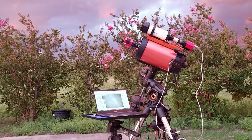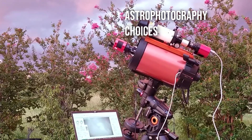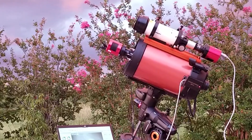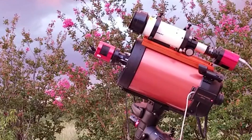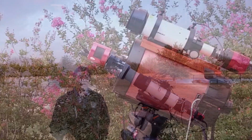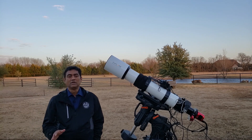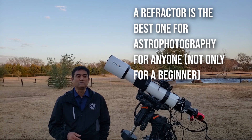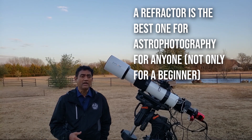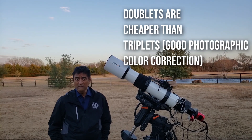If you are going into astrophotography, I myself started out with a Schmidt-Cassegrain telescope. Based on the limited experience I have, I found that if you are trying to take pictures, there isn't a best telescope out there other than a refractor telescope. A doublet refractor is probably a lot cheaper than a triplet with three lenses.